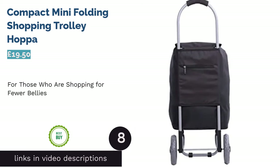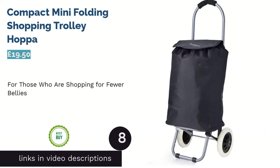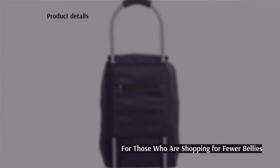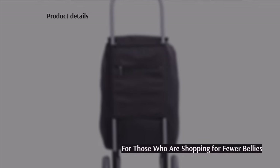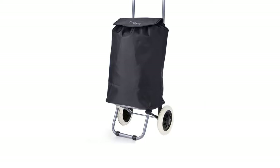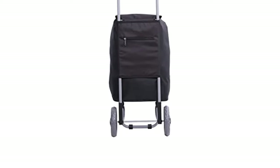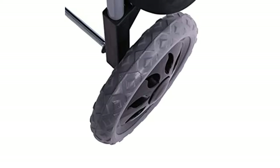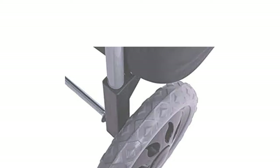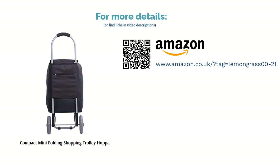The next product is the Compact Mini Folding Shopping Trolley by Hopper. This super compact and lightweight trolley is ideal for those who make smaller trips to the supermarket. It has a comfortable handle, and what we really like are the big sturdy rubber wheels that tackle many different types of terrain. On the back there is a small zip pocket where you can store personal items like your wallet or phone. The basket is also super easy to store at home thanks to its convenient folding capabilities.